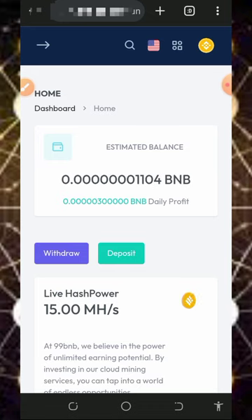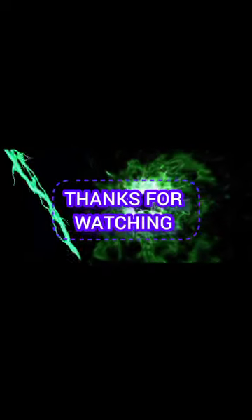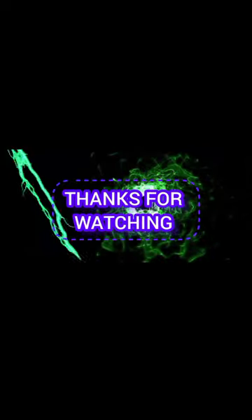Thank you for watching and see you in the next video. God bless you and goodbye for now.